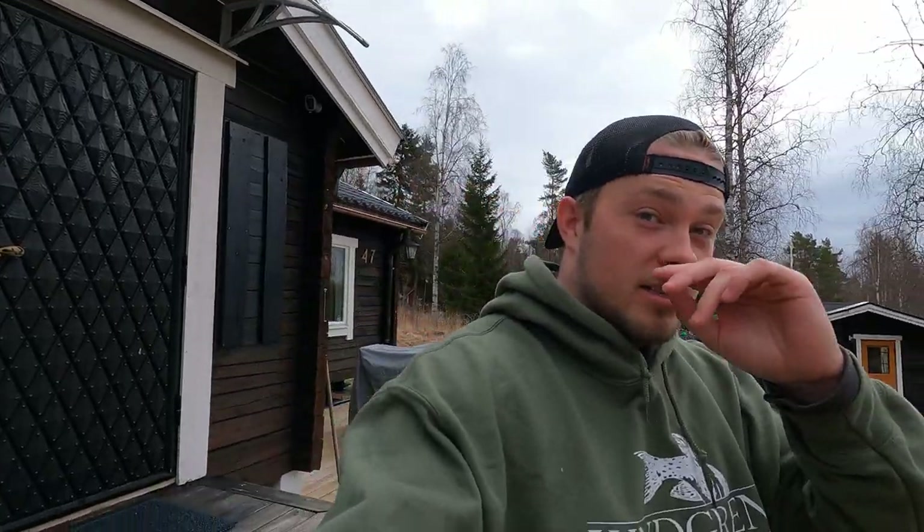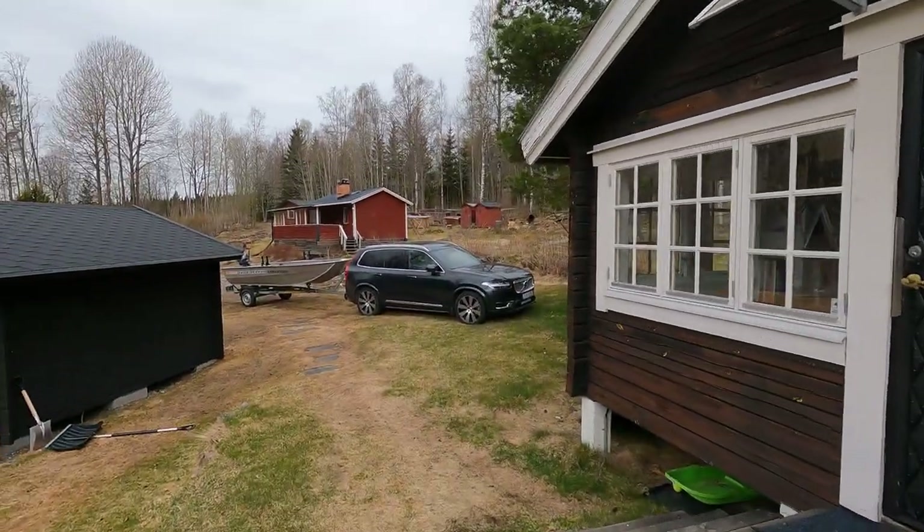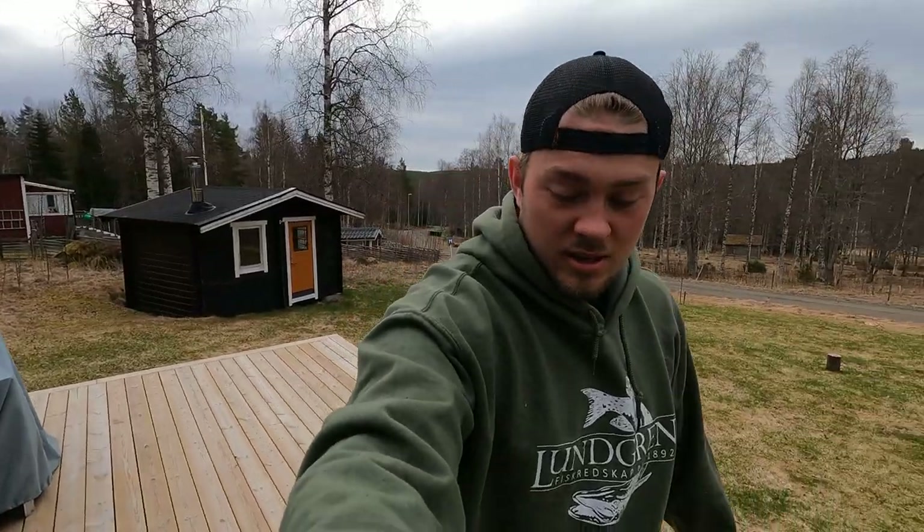Good morning guys and welcome back to the channel. As you can see, we're at a different place than we usually are — we're at my dad's cabin. This is a place far into the woods that we're going to explore a bit today and tomorrow. We're going to fish a lake that I've caught a 10 kilo pike in today, which still has some ice on it because this is far up north. Hopefully we can crush the ice with the boat because it's open in some places, and the boat is standing ready. Now we're just going to grab a coffee and then we'll go out.